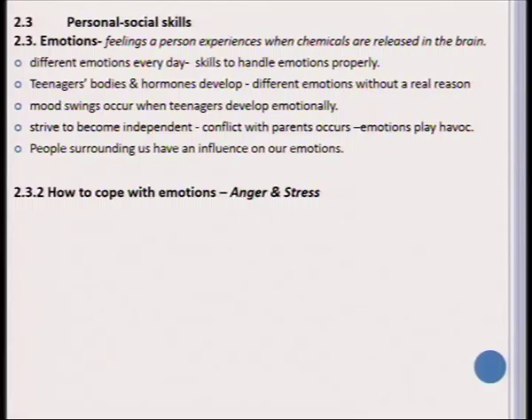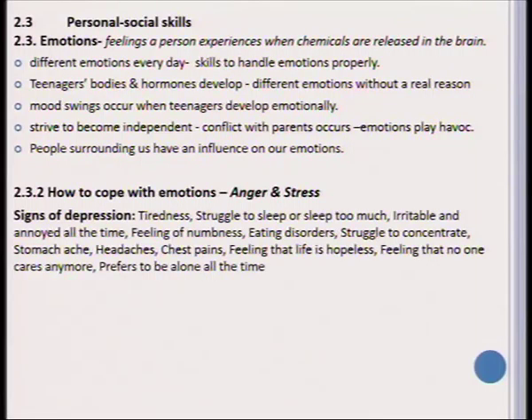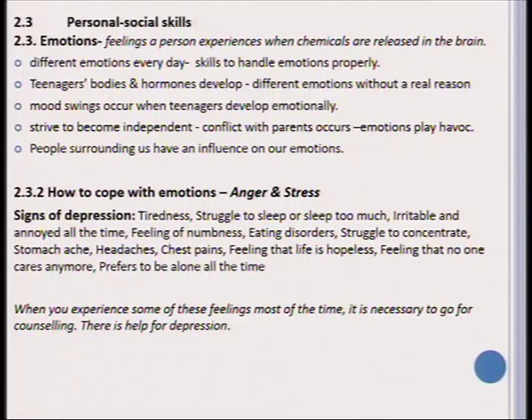To teach learners to cope with emotions, you should go through the guide on how to handle anger and stress. Anger and stress can lead to depression. The signs of depression are vast — tiredness, struggling to sleep, being irritable, feelings of numbness or listlessness, eating disorders, inability to concentrate, and more. There are both physical and psychological signs that a person is depressed. When you experience any of these feelings, it is necessary to go for counseling, because there is help for depression.